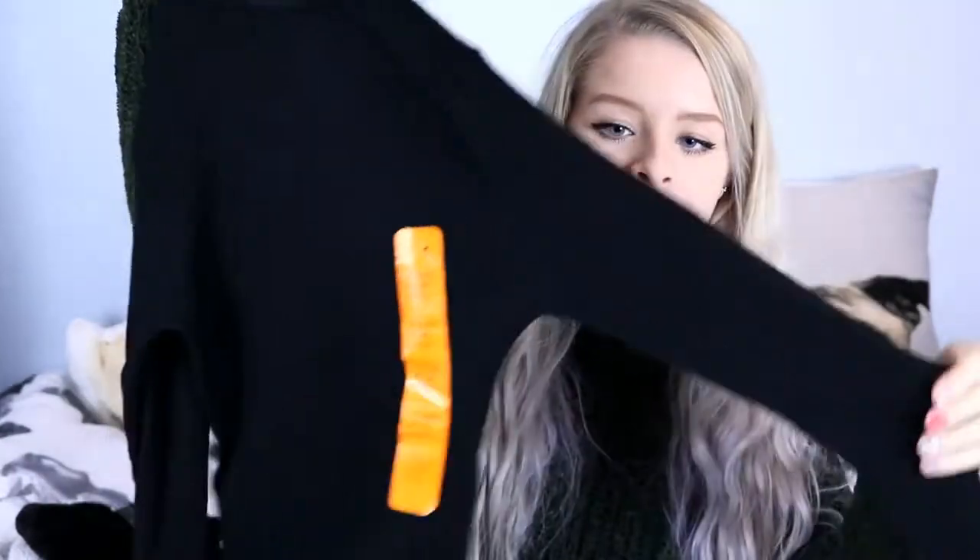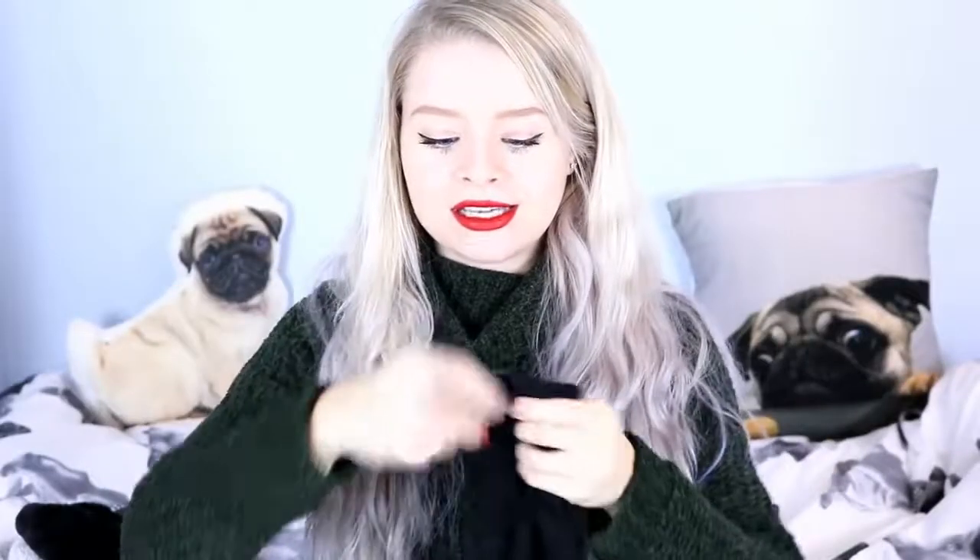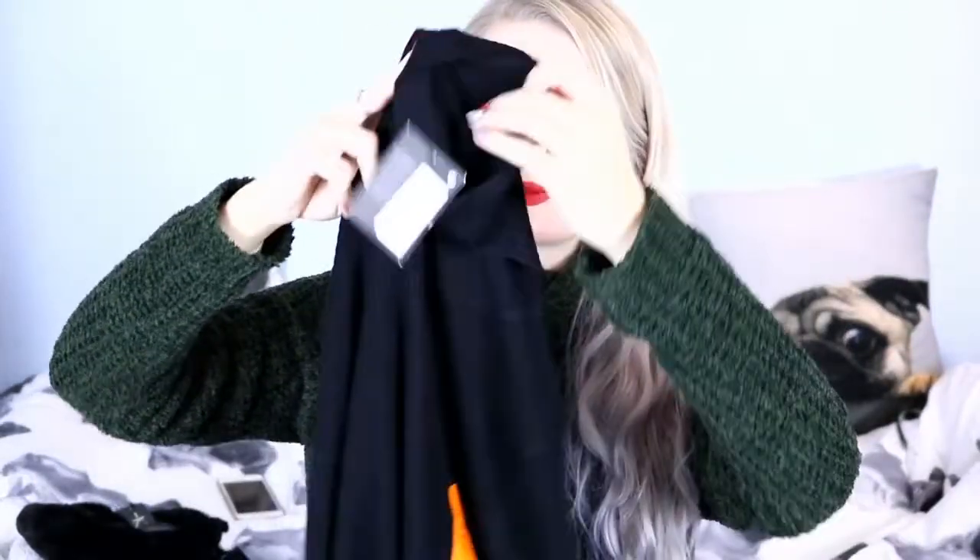I then got this plain black one, which has a slightly thicker ribbed pattern. This is a similar kind of style and this one was £6. It's got a slightly thicker rib. And this one is like a roll neck — turtle neck? Polar neck? I don't really know.